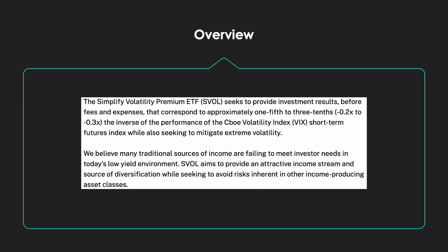The overview states that the Simplify Volatility Premium ETF, SVOL, seeks to provide investment results before fees and expenses that correspond to approximately one-fifth to three-tenths — 0.2x to 0.3x — the inverse of the performance of the CBOE Volatility Index, VIX, Short-Term Futures Index, while also seeking to mitigate extreme volatility.